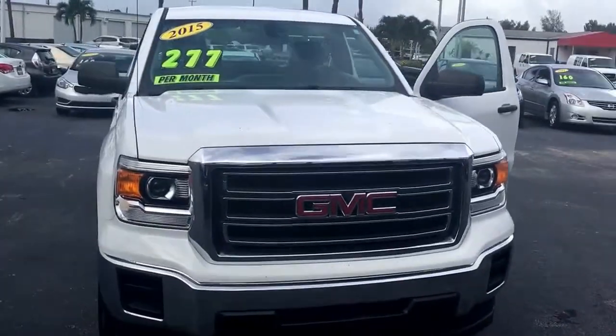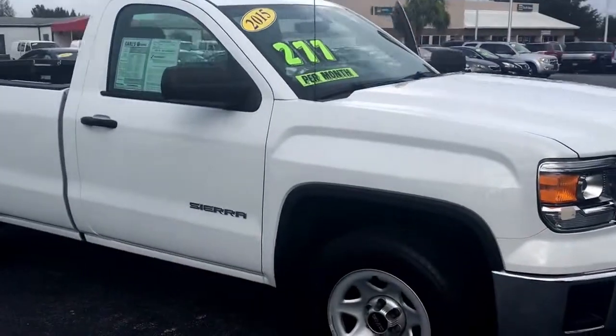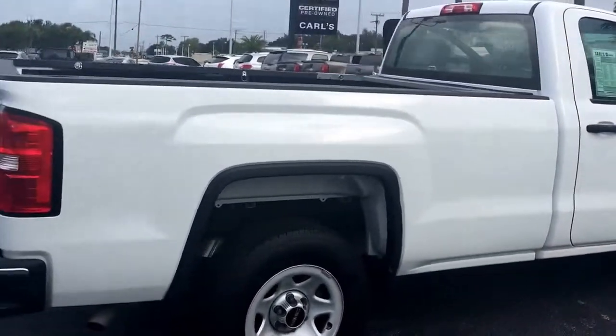Hello, my name is John Dee from Carlsbad GMC. I just want to show you a quick video of one of our 2015 GMC Sierras. This is a regular cab with an eight-foot bed, and it's a work truck model.